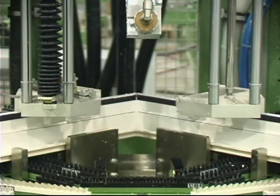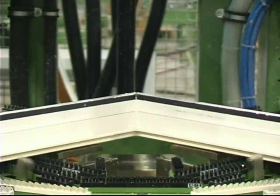One, two, and three-point welding machines are used for special size and shaped windows.